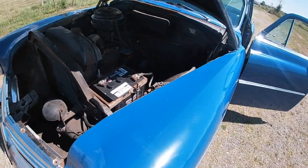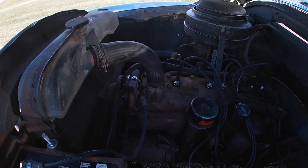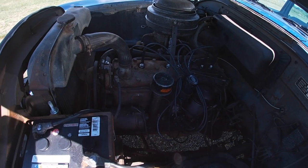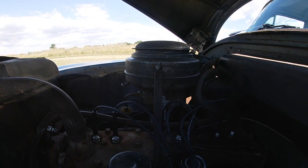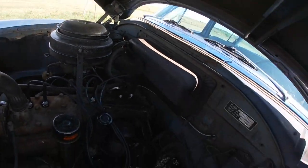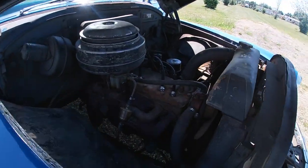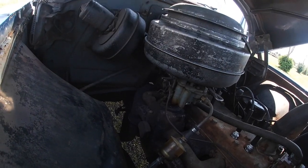Now let's take a look under the hood. It still has the original flathead inline six-cylinder engine — I think it produces a whopping 119 horsepower. You're not going to do any quarter mile passes and win any time soon, but it's definitely still a fun old vehicle to drive. New cap, rotor, and plugs have been put in as well as the new battery. You can see that an aftermarket manual choke was added, primarily to make it easier to start, but this car always fires right up with no issues. It runs really well — just 1954 technology, so it doesn't get up to speed as fast as you'd hope, but still fun to drive.